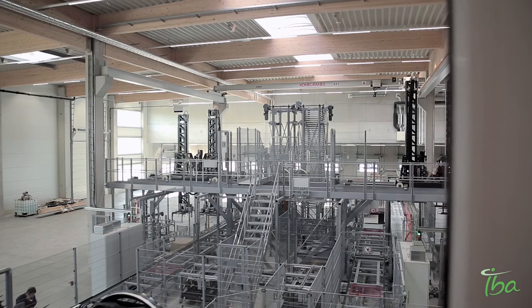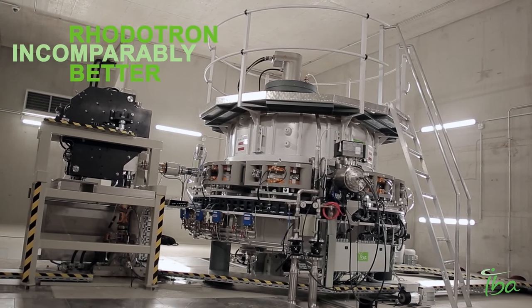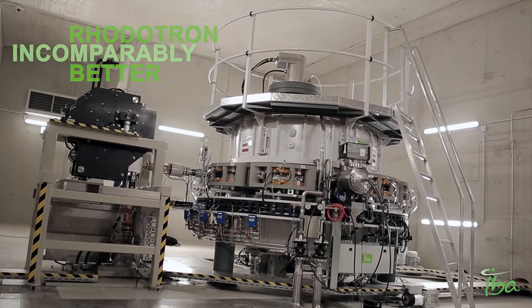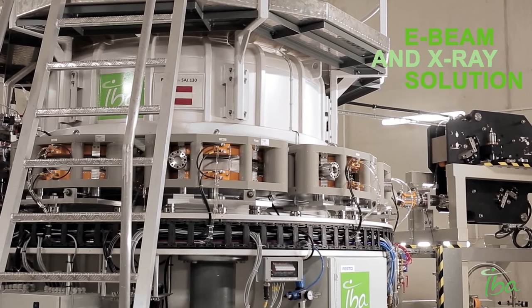We certainly evaluated other irradiator types, but the performance and power of the Rototrons are incomparably better. This advantage of having e-beam and x-ray is offered currently only by IBA.